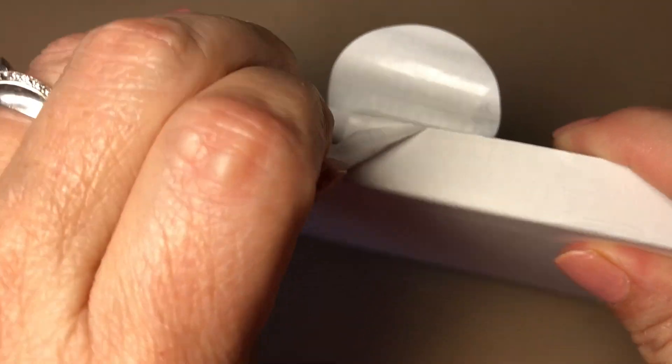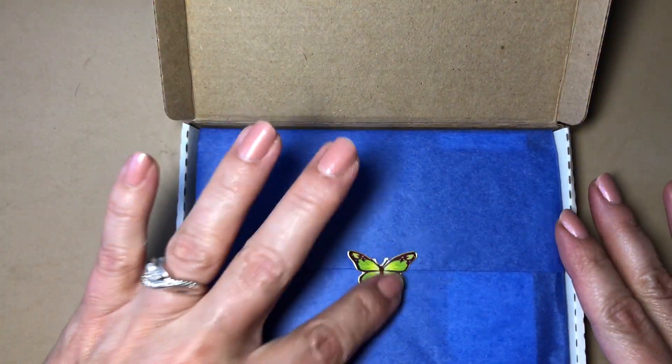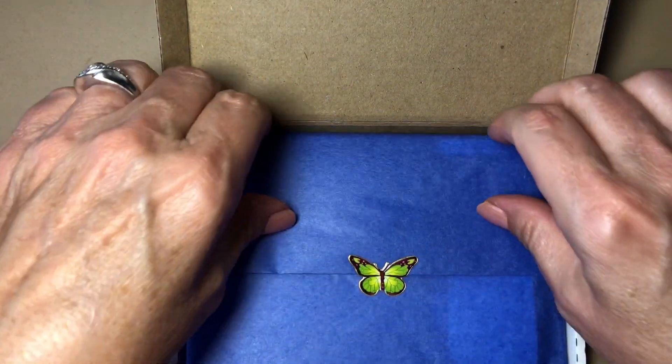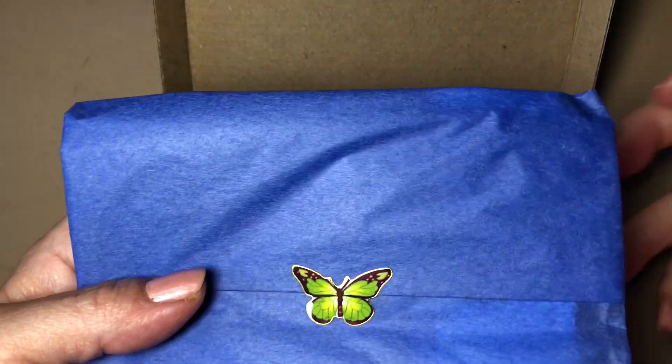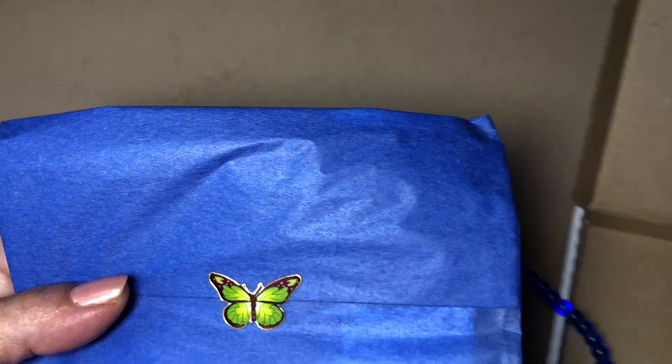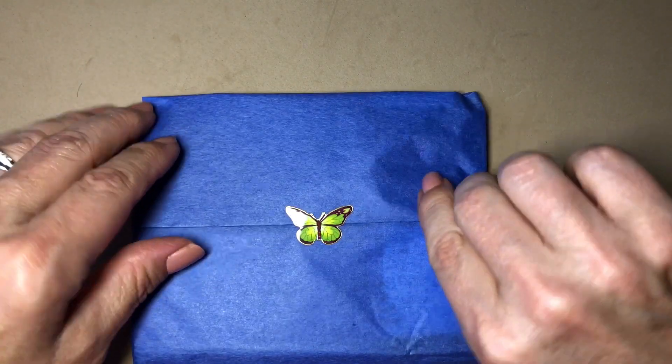Look at this pretty little butterfly — I love the packaging, she does a great job. The goodies are just popping out!